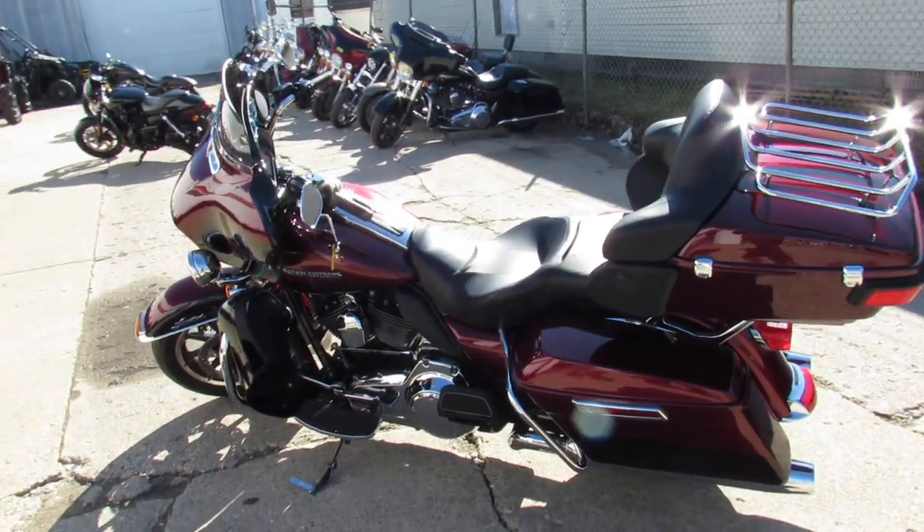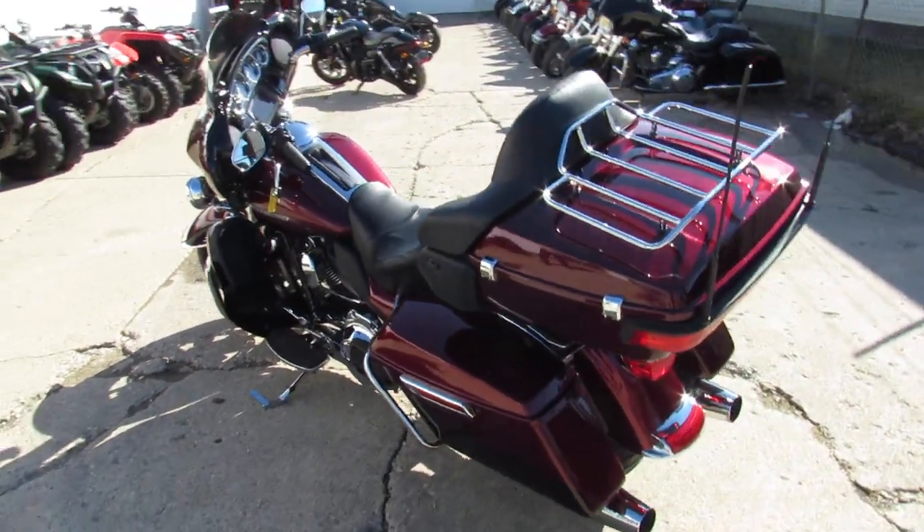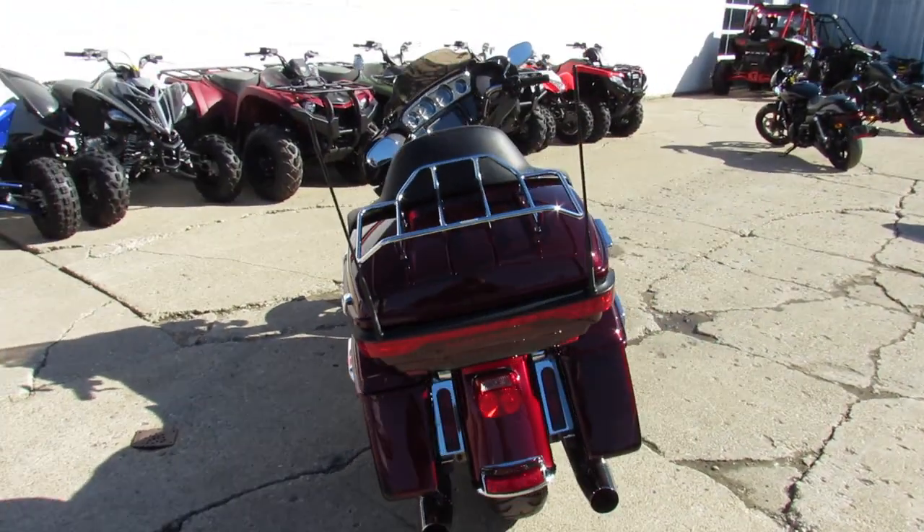Hey guys, it's Approval Power Sports doing some videos on our used bikes. It's sunny and 60 degrees out here in Michigan — it's riding season, fellas.